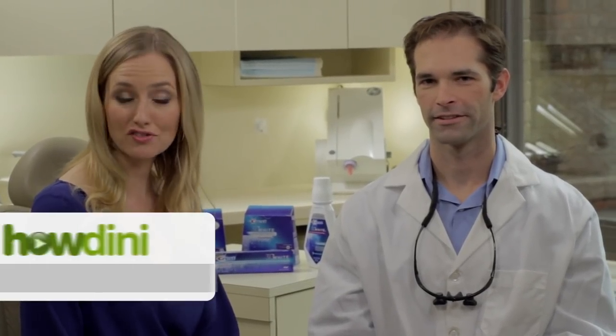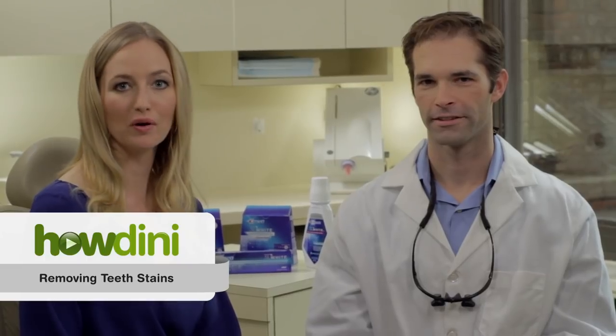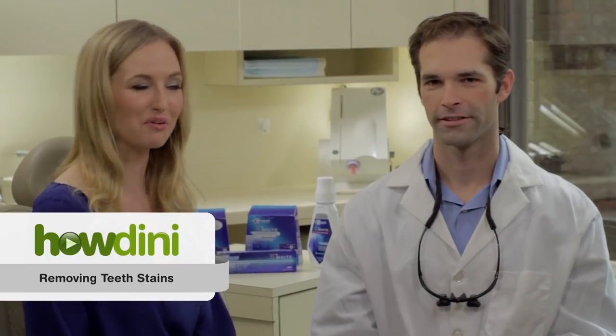Hi, I'm Katrina Zish for Howdini. Today we're going to talk about how to remove stains from our teeth. To do that, I'm joined by cosmetic dentist Dr. Brian Cantor.